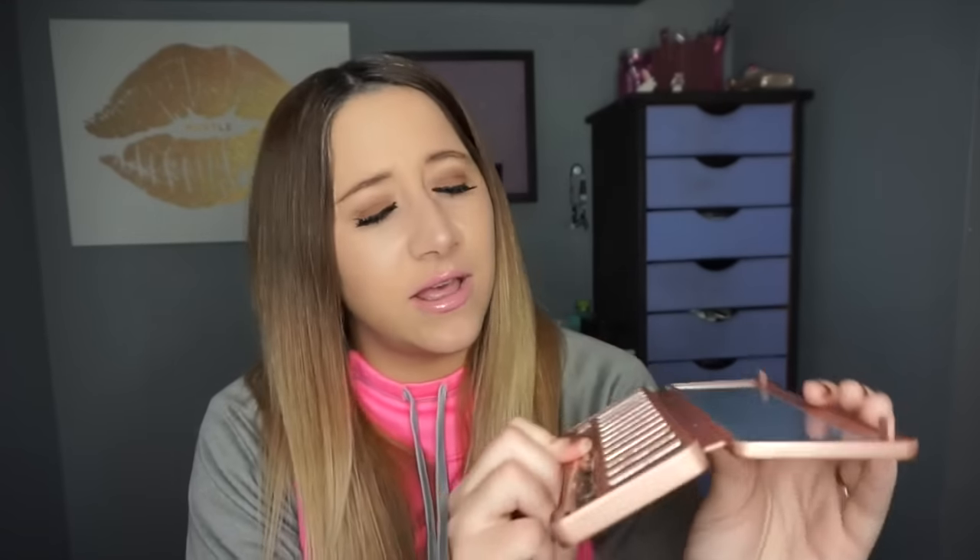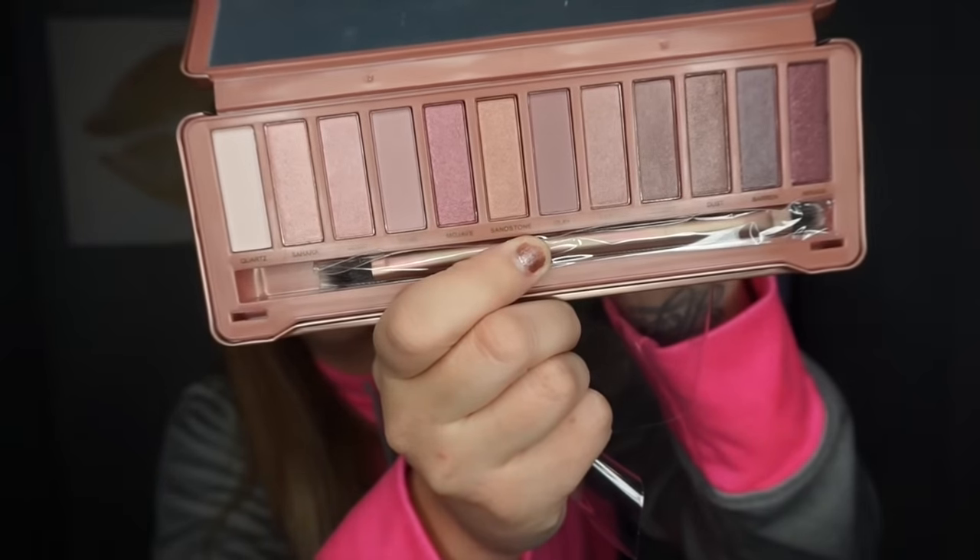The last thing is a palette — another full-size palette. Holy shitballs, BoxyCharm with the palettes. This is Pure Cosmetics, and it retails for $50. These colors — what is this even called? The Buff Collection. It actually looks like one of the Naked palettes, or one of the Coastal Scents Revealed palettes, I would say. But I'm excited for these colors because they're really pretty. There's a coupon code in the back — save 25% off your first order of $40 or more if you use the code BOXYCHARM.